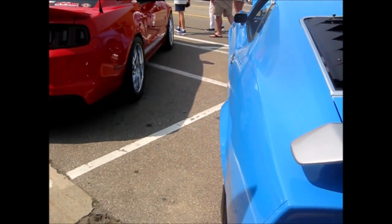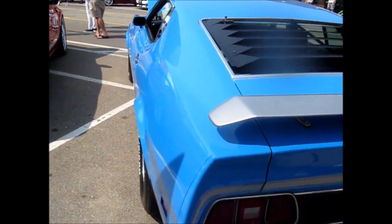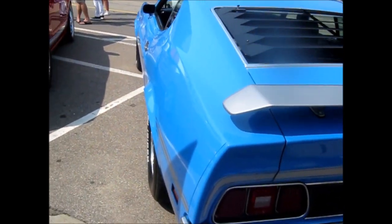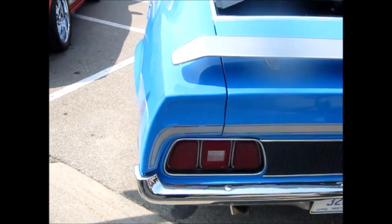I had a 66 coupe, got a 302 out of a Maverick in it. But nothing — it was in nice shape, but it wasn't show quality like this one. It could have been though if I had repainted it.